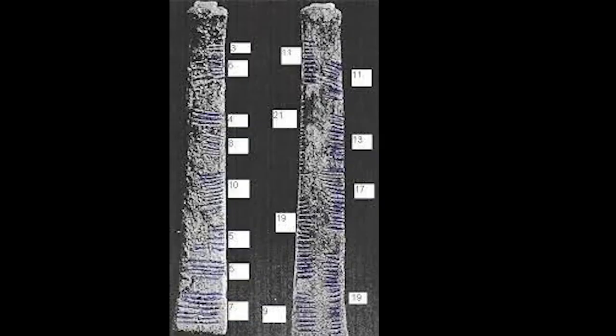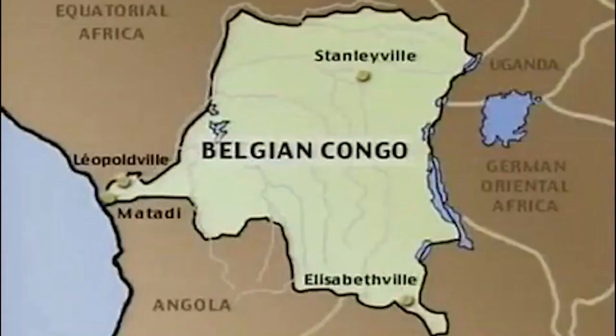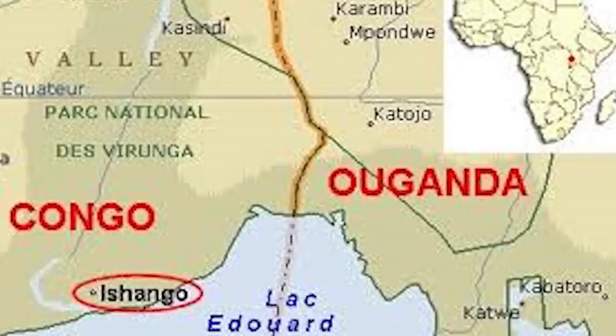The Ishango bone was found in 1950 by a Belgian who was exploring what was then the Belgian Congo. The bone was found in the area known as Ishango, which had its center near the headwater of the Nile River at Lake Edward, now on the border between Uganda and the Democratic Republic of Congo. The significance of the Ishango bone is that it points to the population of the Ishango lakeside area of 20,000 years ago as the first society on record to have practiced mathematical calculation.